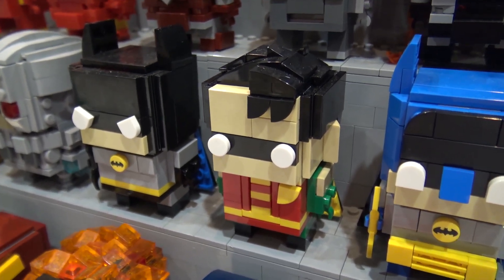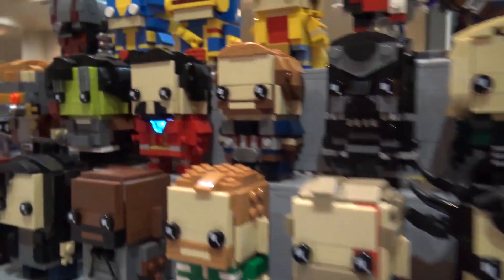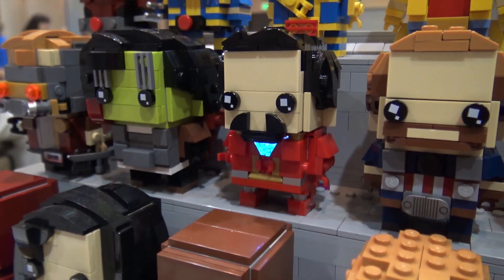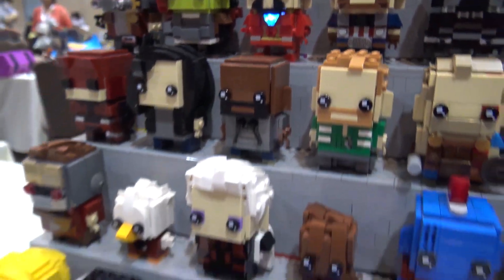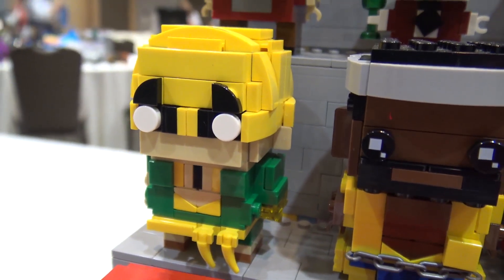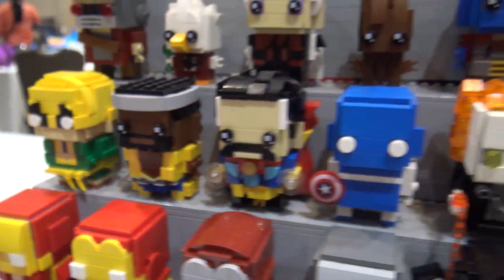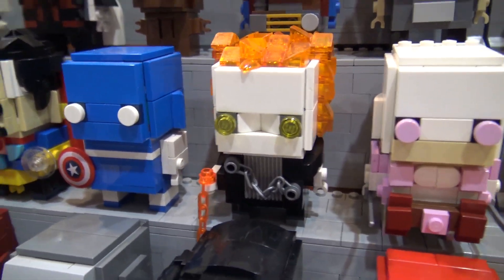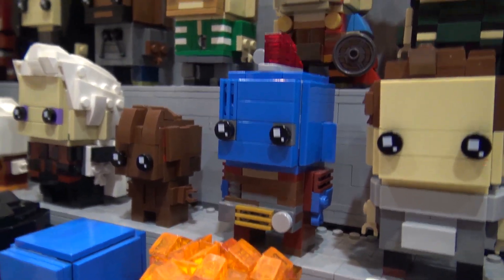Do you typically start building from the ground up or start with the top? It depends. My light-up Iron Man I built the head first because the light is in the head. But for characters like Iron Fist, the most difficult part was the dragon tattoo, so I started with the body and then did the head. If the head seems pretty easy I'll probably do that last — I do the hard parts first most of the time.